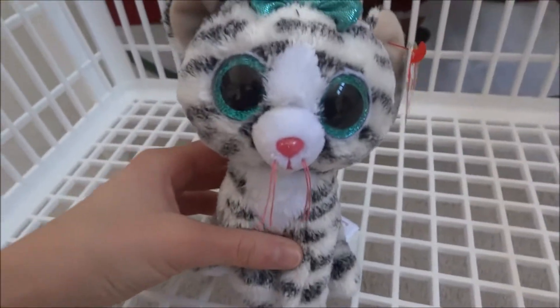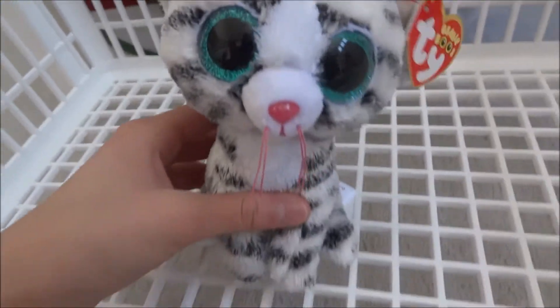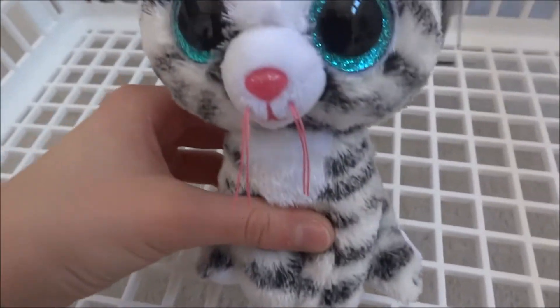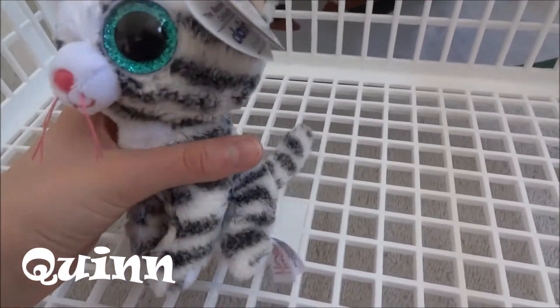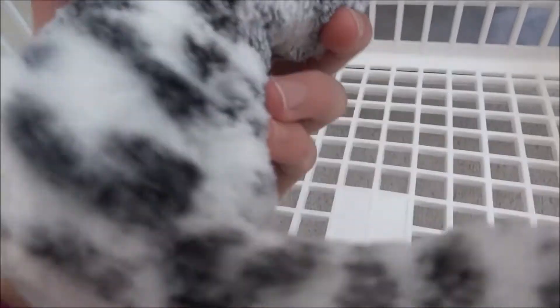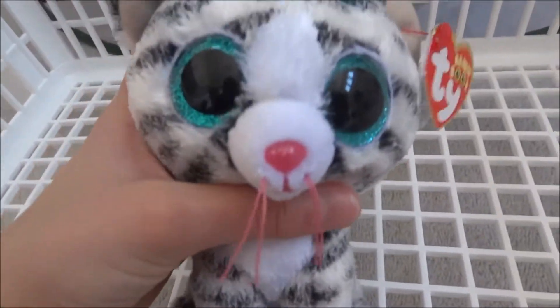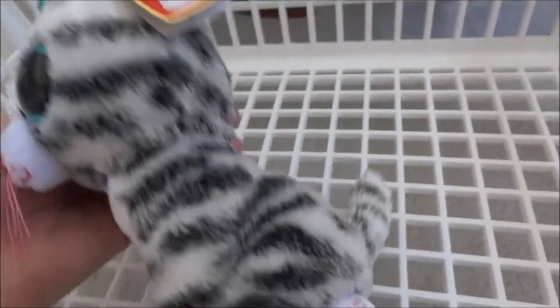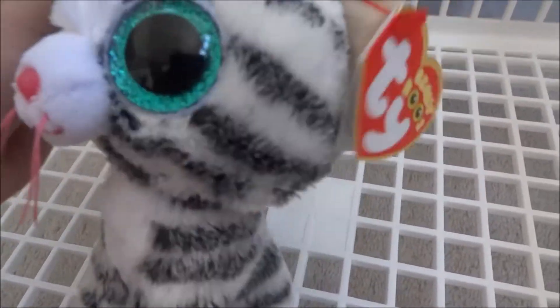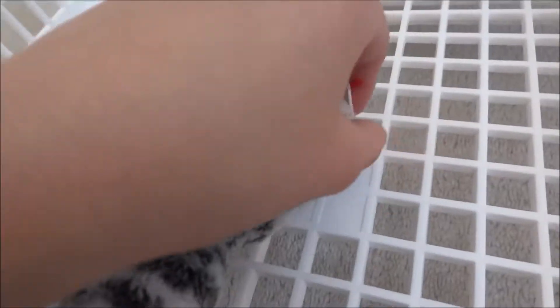This next one also came out with Athena, Posey, and Chili. So far I've shown you Posey and Athena on my channel, and now I've shown you Quinn. Quinn is so cute. It looks a lot like Kiki. She's from Claire's, a Claire's exclusive. She has pretty turquoise eyes and a turquoise bow. Really simple fur pattern, and I love her.